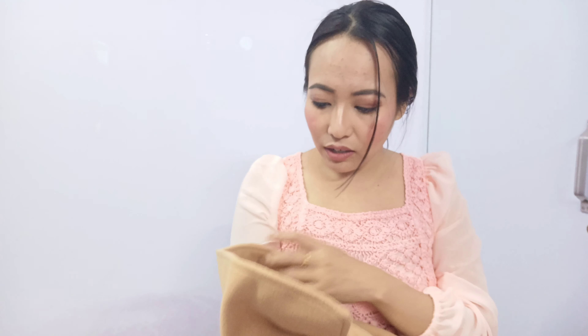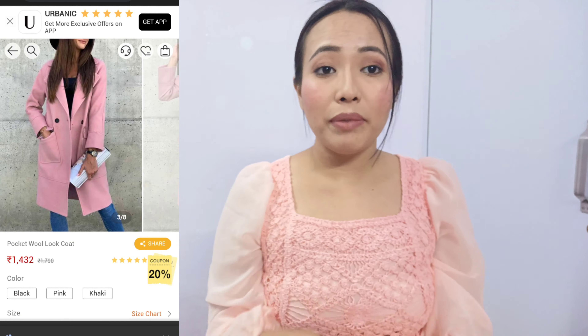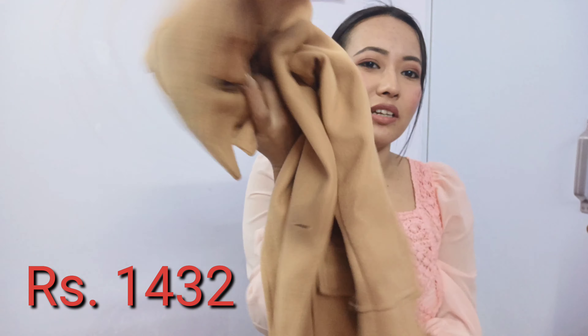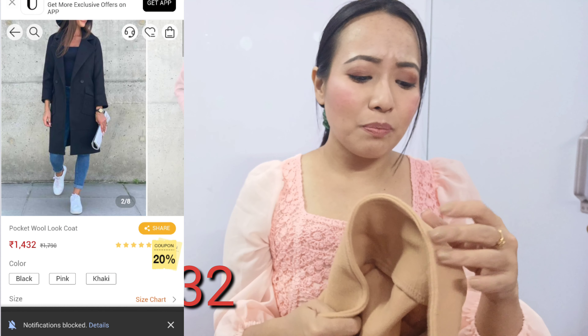I also got another overcoat right here. This I got from Urbanic. I got it in a size XL because I wanted a little loose, baggy kind of fit. It's also very warm. When I saw the website and looked at the review, I thought this was going to be a very thick, stiff material. But see, how am I able to fold it? It's not that thick at all. That was a disappointment. But then again, according to the price, I guess there's nothing to be complained about.